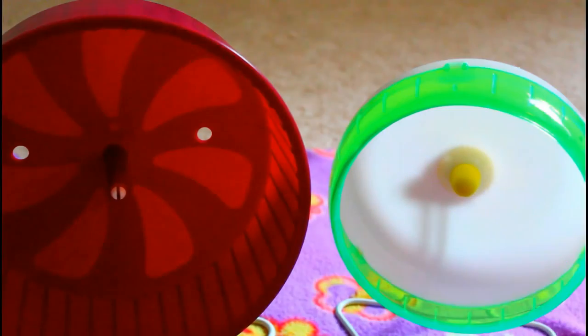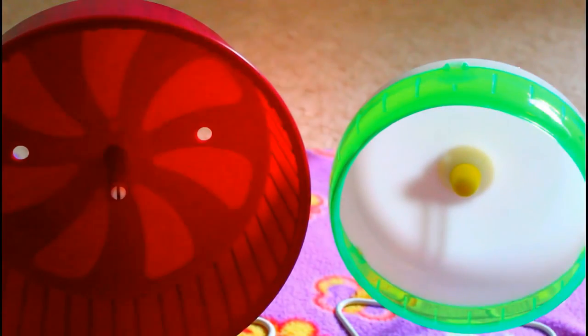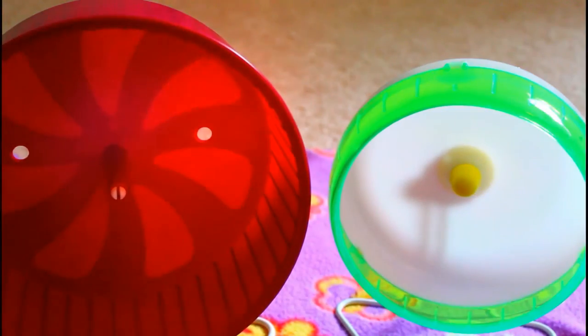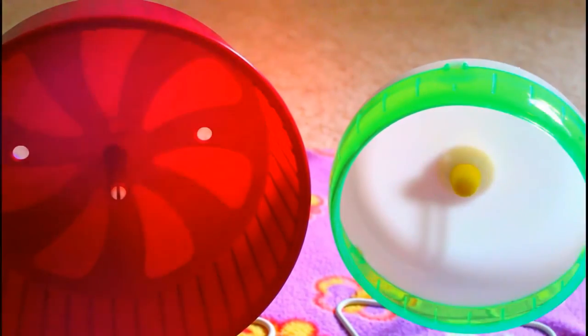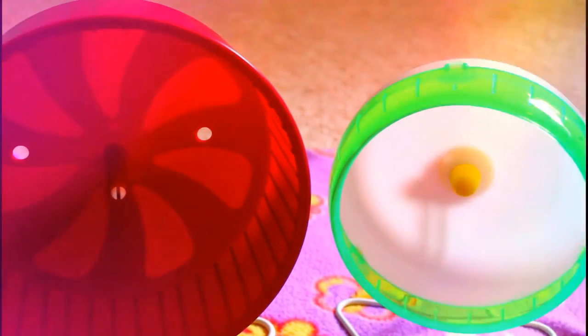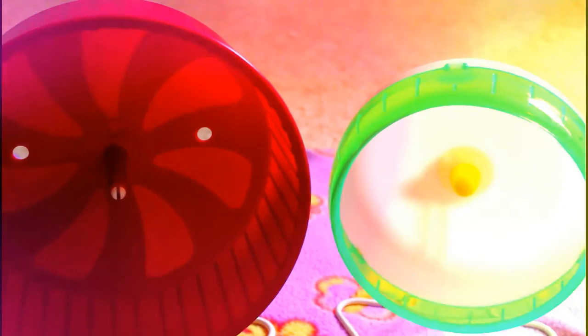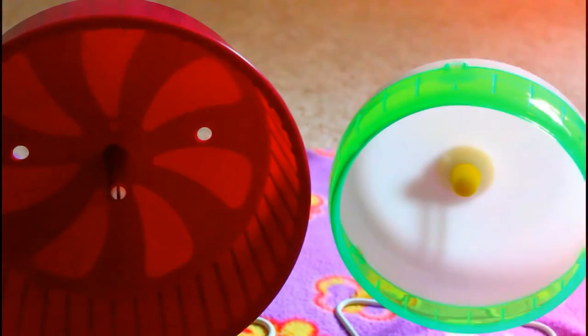Syrian hamsters, being the largest and biggest hamster species, need an eight-inch wheel and above. Dwarf hamsters and Chinese hamsters need a smaller wheel — anything under eight inches. Wheels are really, really important as they help hamsters run and get their exercise.